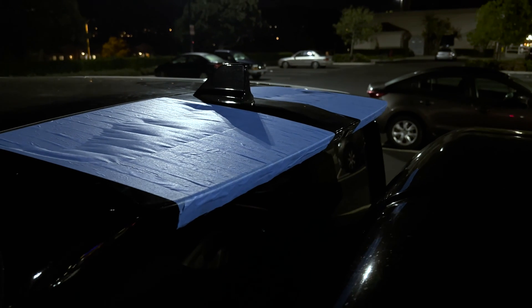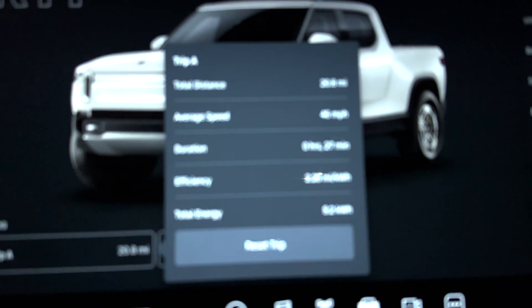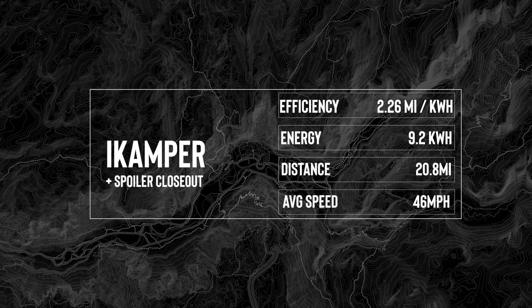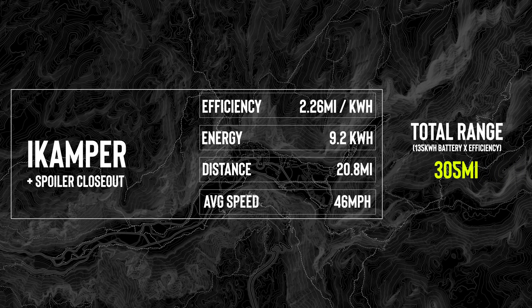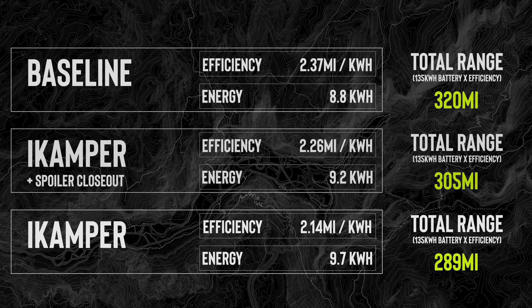Getting back to the starting location with this taped-up spoiler and looking at the numbers, it actually helped quite a bit — even more than I thought it would. Taking the efficiency and multiplying it by the battery capacity as in the previous tests, the total range is 305 miles. This puts it between the baseline and just running the rooftop tent alone, adding 16 miles of total range just by making this slight modification.